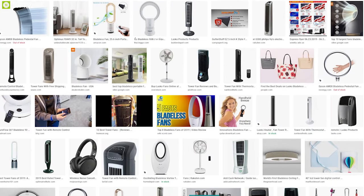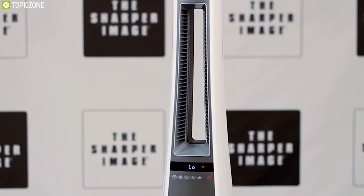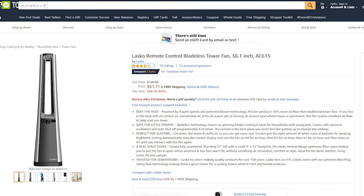If you're on the market for a stylish and feature-packed bladeless fan for your home, the Lasko Bladeless Tower Fan is the right choice. With lots of positive reviews and ratings from customers, you can easily get one for your home online.